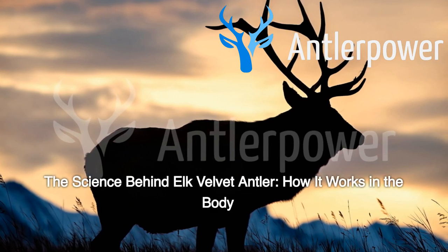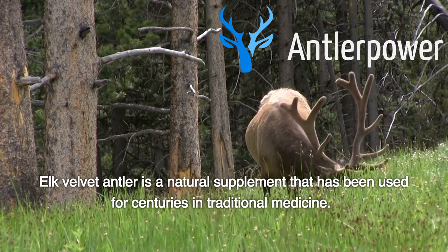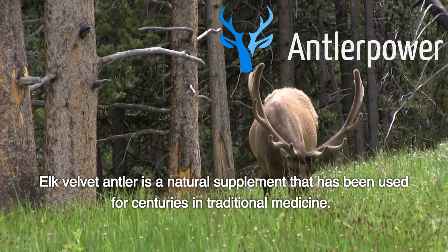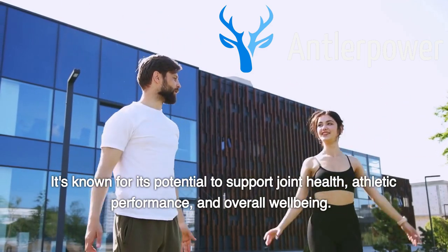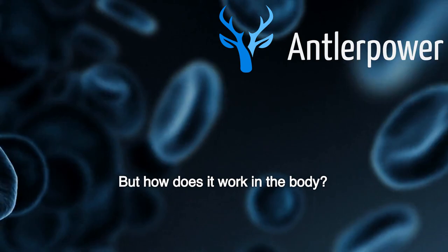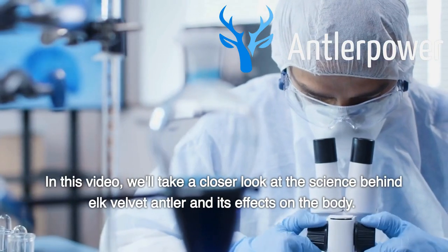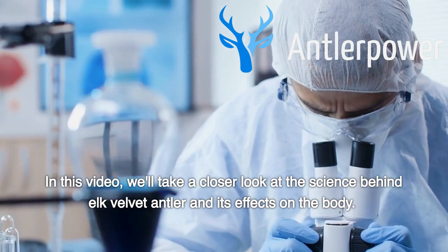The science behind Elk Velvet Antler — how it works in the body. Elk Velvet Antler is a natural supplement that has been used for centuries in traditional medicine. It's known for its potential to support joint health, athletic performance, and overall well-being. In this video, we'll take a closer look at the science behind Elk Velvet Antler and its effects on the body.